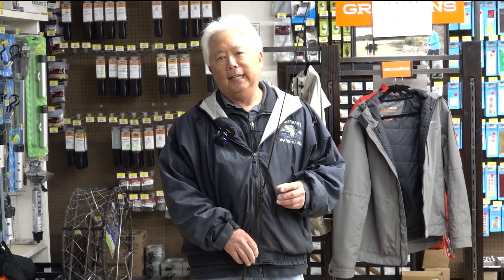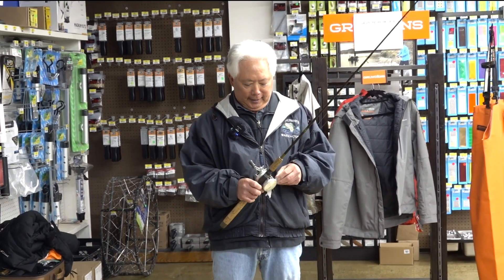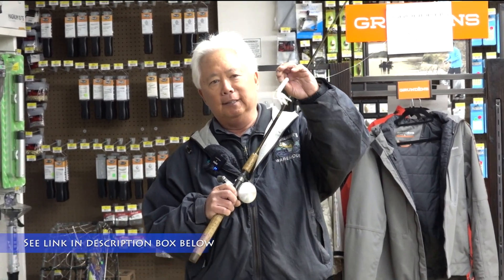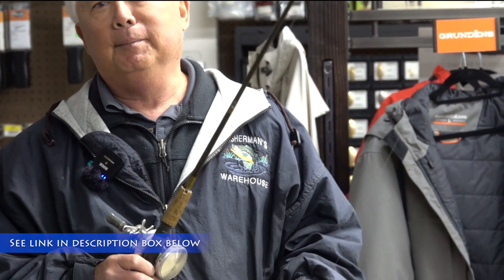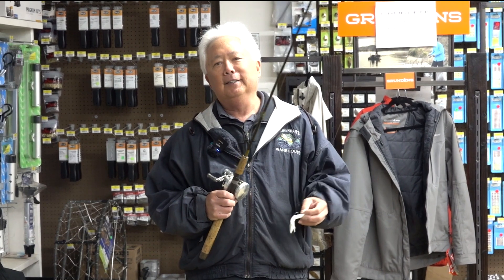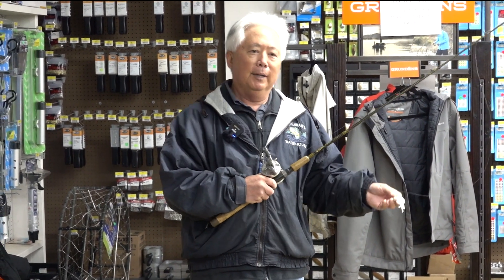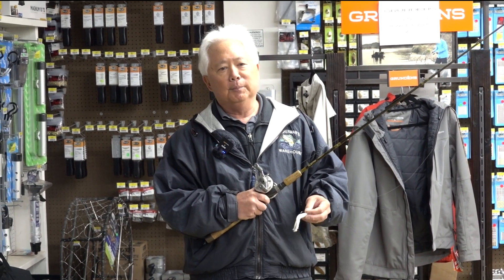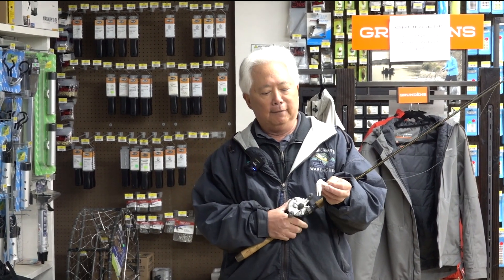I'm thinking back to probably the early 80s — my brother did a lot of ocean fishing and I was doing tournament bass fishing. There was this lure called a Gitzit, which is a tube bait. He asked if he could try some on rockfish, and he's out at Bodega Bay using these Gitzits and he was catching the hell out of salmon. So then we targeted them — we'd go out and catch more salmon on these things faster than any other bait you could ever drop down.